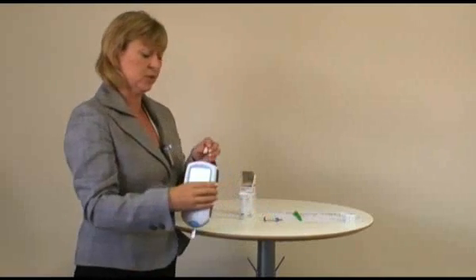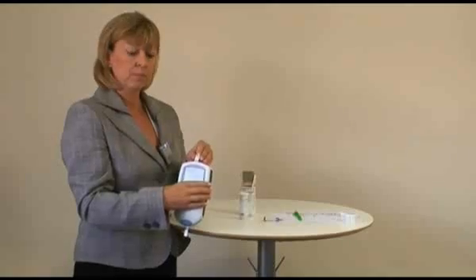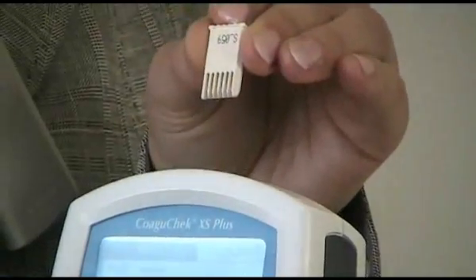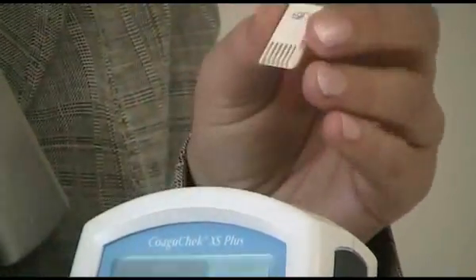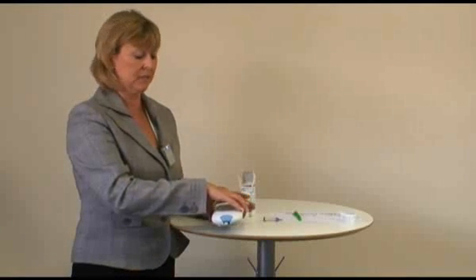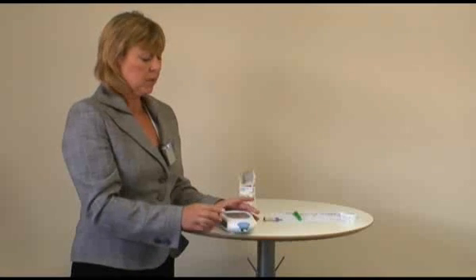With each pot of strips, you get a code chip. The code chip needs to be inserted into the top of the meter. The meter will save in its memory a list of 60 batch codes for strips. For example, this particular meter — I've used this particular batch on this meter before, so it didn't ask me for a code chip. If, however, I had put the strip in for a new batch, it would have come up with a code chip message telling me that I need to insert a code chip into the meter. Once the strip has heated up to the correct temperature, you get a 120-second countdown in order to do the test.